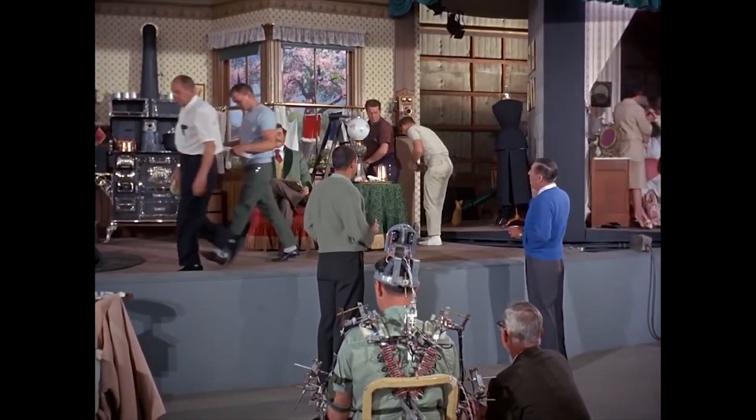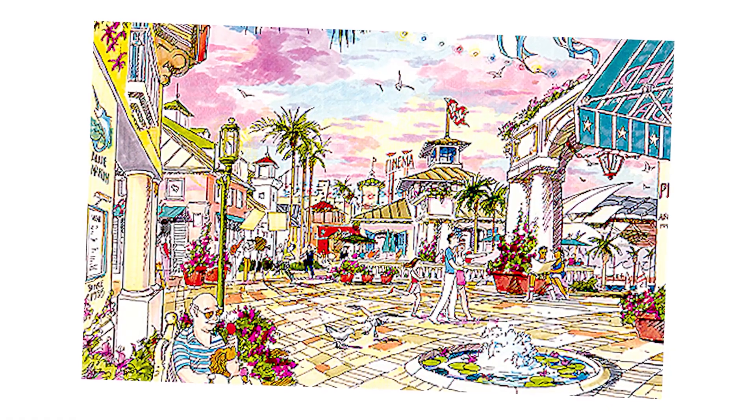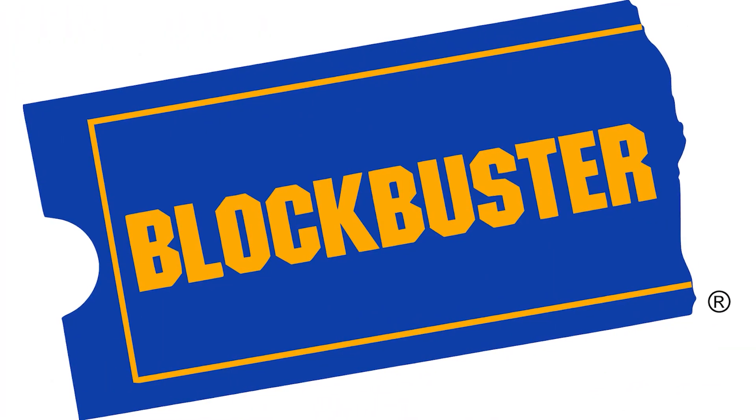With every video we dive into topics such as what Disney does with their uneaten food, what America's first monorail was, and the time Blockbuster came really close to having their own Disney World-esque vacation resort. Yeah, that Blockbuster.